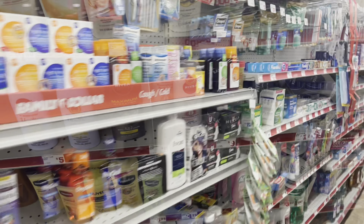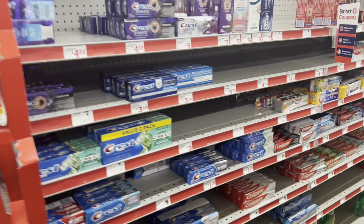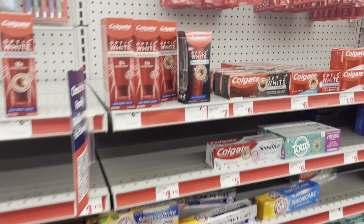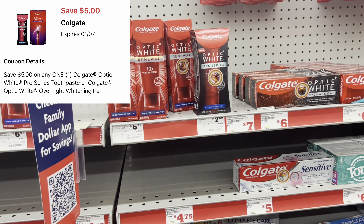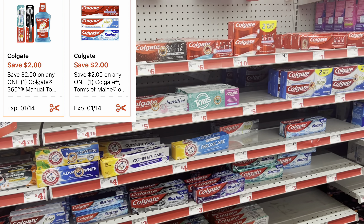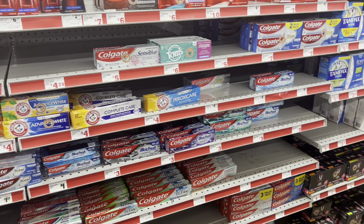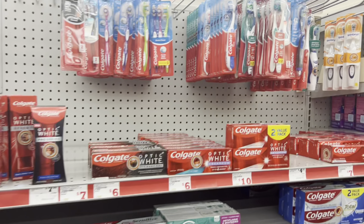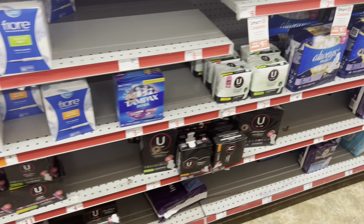For oral care, we got some great digitals. The Colgate mouthwash is about $7.50 with a five-dollar digital. We also have Colgate digitals for toothpaste and toothbrush — I believe they're two dollars each. Normally you can pick up the three-dollar toothpaste, use the two-dollar digital, and the cheaper toothbrush is around five dollars.